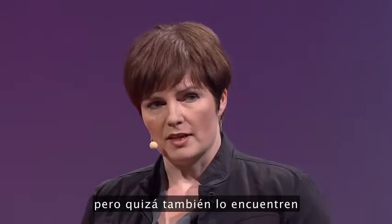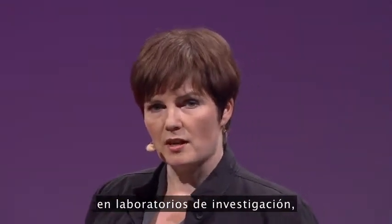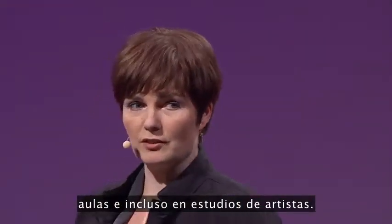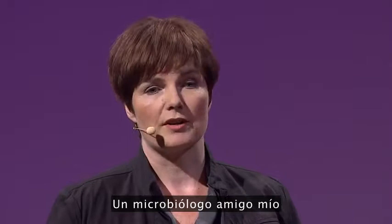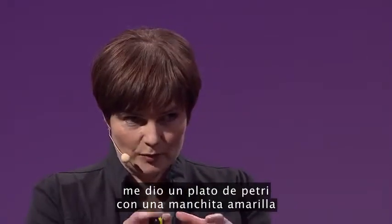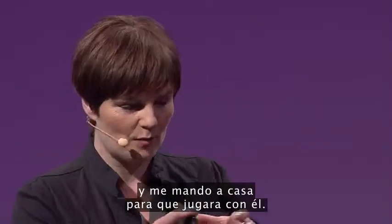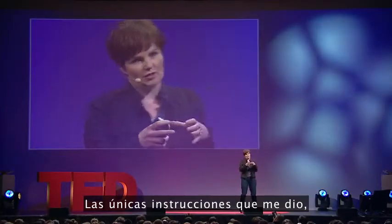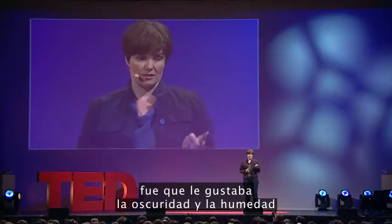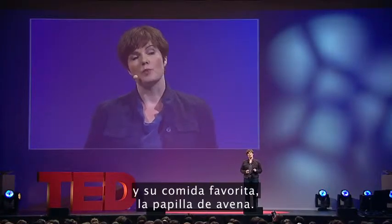But you might equally find it in research laboratories, classrooms, and even artist studios. I first came across the slime mold about five years ago. A microbiologist friend of mine gave me a Petri dish with a little yellow blob in it and told me to go home and play with it. The only instructions I were given were that it likes it dark and damp, and its favorite food is porridge oats.